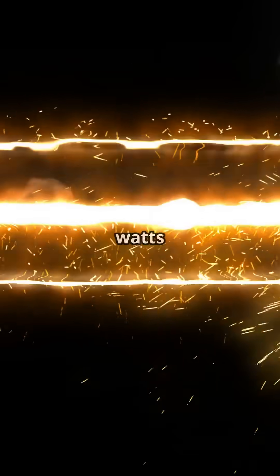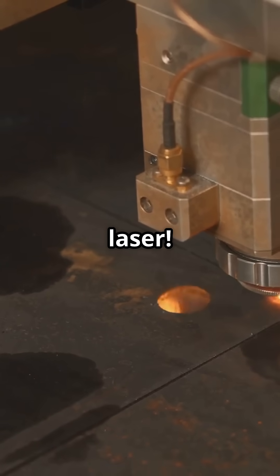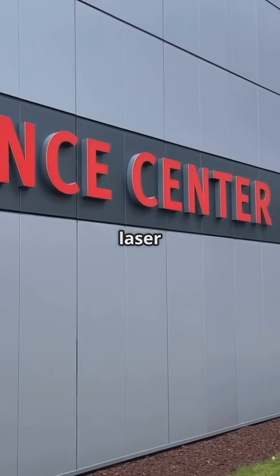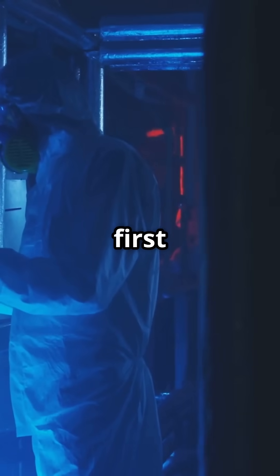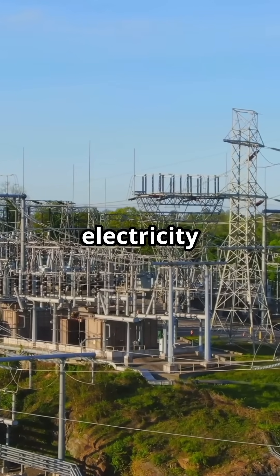Ever wondered what two quadrillion watts looks like? Meet Zeus, America's most powerful laser. The University of Michigan's Zeus laser just hit two petawatts in its first experiment — that's over 100 times the global electricity power output.